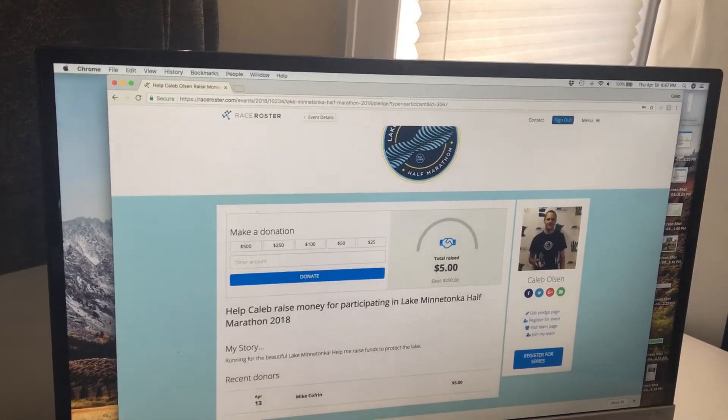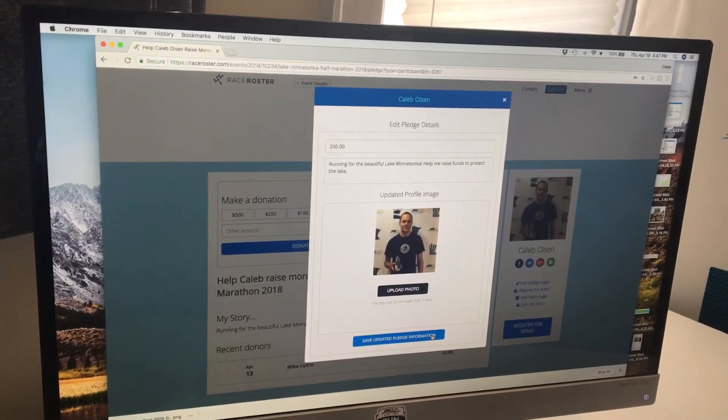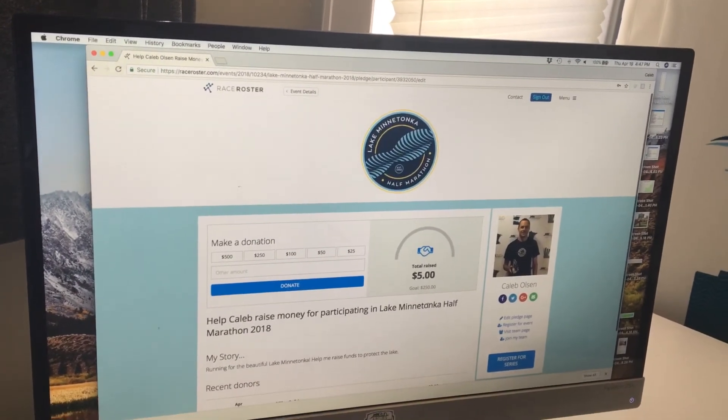What you'll do is set it up here. You can put a photo in there, save and update the information, then donate a dollar or more. And once that's done, you're good to go and then we'll donate to your page.